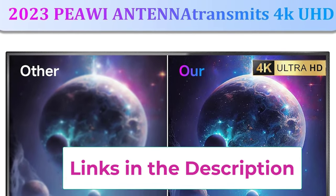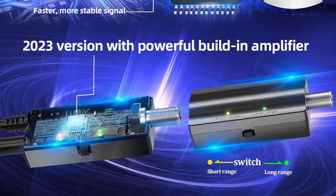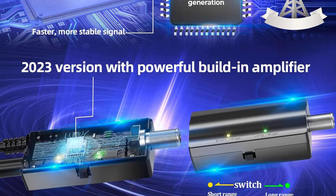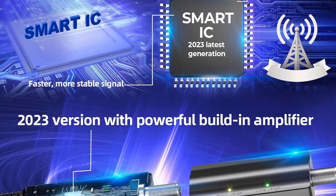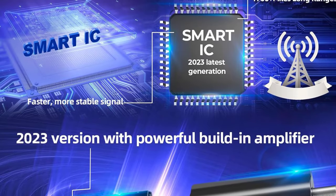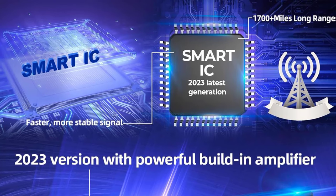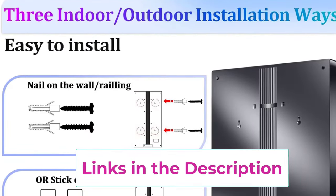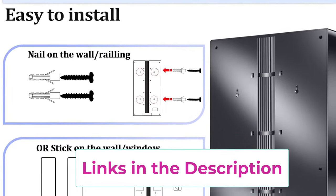Indoor-outdoor antenna fits anywhere. Easy install in minutes — give your home a modern decoration with this unique and fashionable designed TV antenna. Three optional installation methods: nail on the wall, stick on the window, or tie to shelf. Vertical or horizontal placement is allowed. You can place the antenna in your home, underground garage, office, or outdoor for the best signal and strongest reception. It also works as an outdoor antenna in an RV or tent on your next trip.